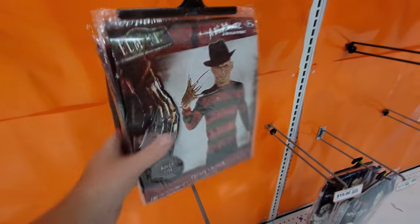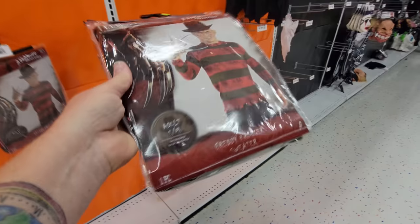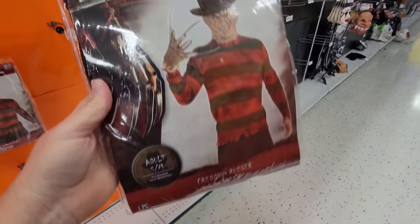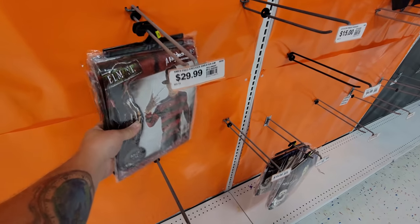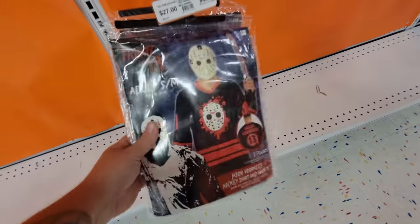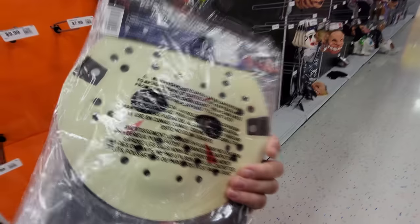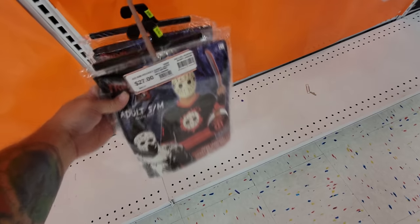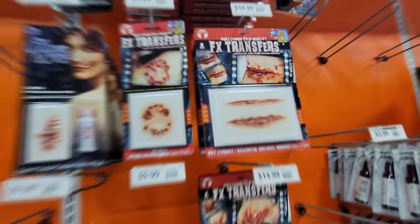Here we got Freddy — that's just the sweater, but that's cool. I have looked in thrift stores for a Freddy sweater and never found one, so if you're looking for one, they have them right here. Friday the 13th, Jason — this is just the hockey shirt and the mask. Oh, there's a mask with it, but it's just a foam one. Okay, and you need a new mask.